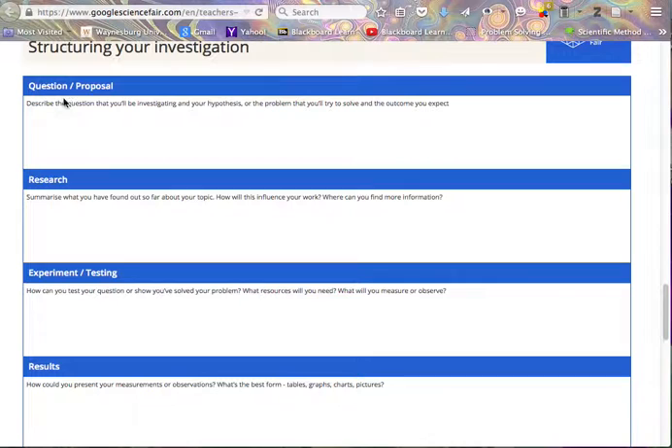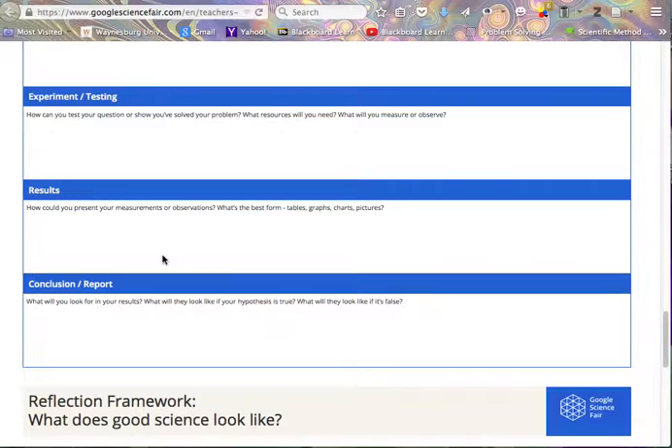The steps are: Question — describe the question you'll be investigating and your hypothesis. Research — summarize the background information you've gathered about your topic. Then you design your experiment, conduct your experiment, and during that process you will be collecting lots of data. You analyze your data — all of that goes into this section for Google. Then you look at your results and measurements, and you may want to use tables, graphs, charts, pictures, or all of them.